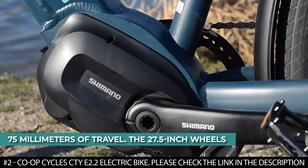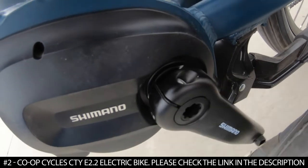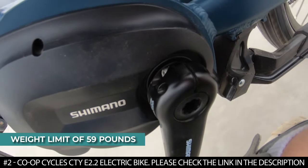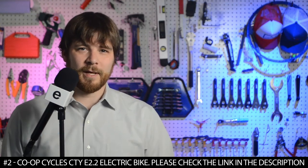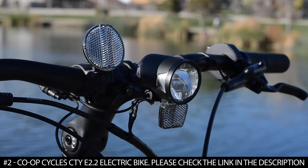The 27.5 inch wheels have a multi-surface tread profile that allows you to ride fast on hard gravel roads. It has Shimano hydraulic disc brakes that deliver reliable stopping power. It offers a rear rack with a weight limit of 59 pounds. It features a low standover height design that makes the bike easy to get on and off, with an upright riding position and an adjustable stem.